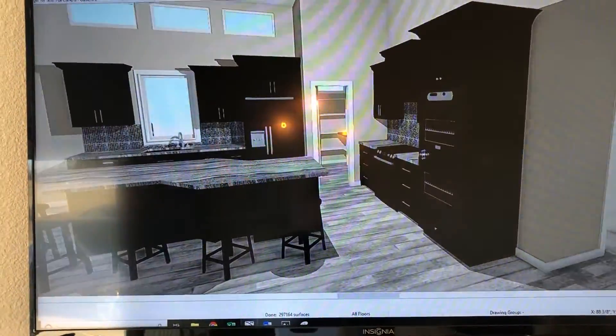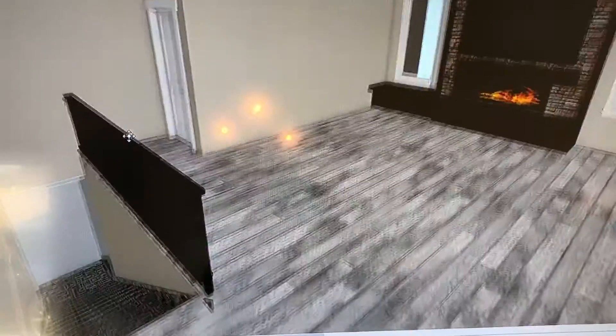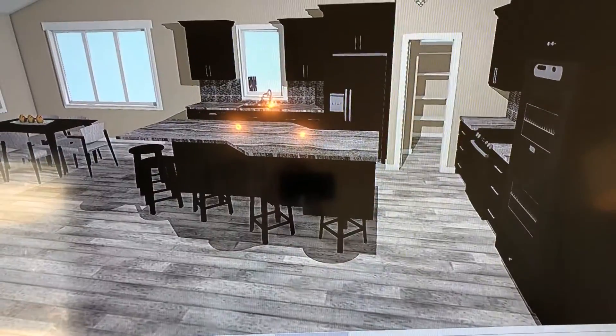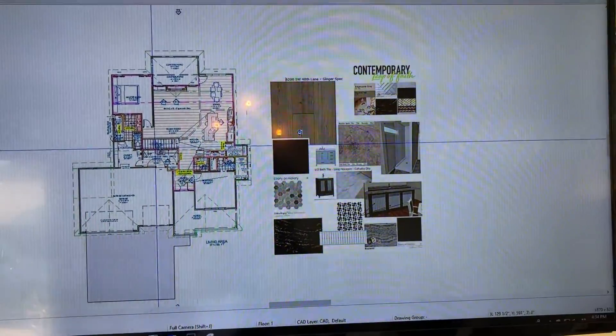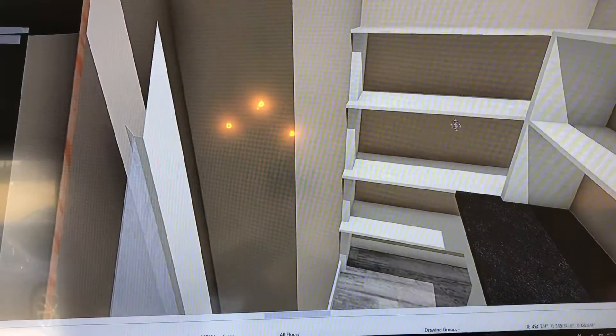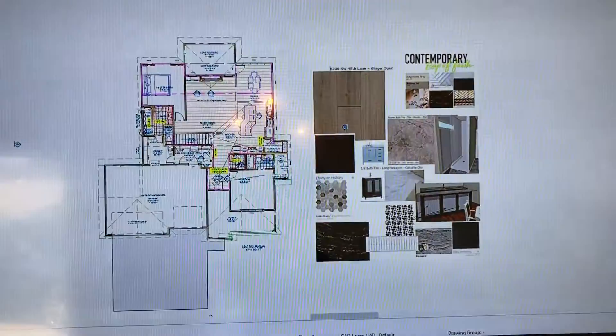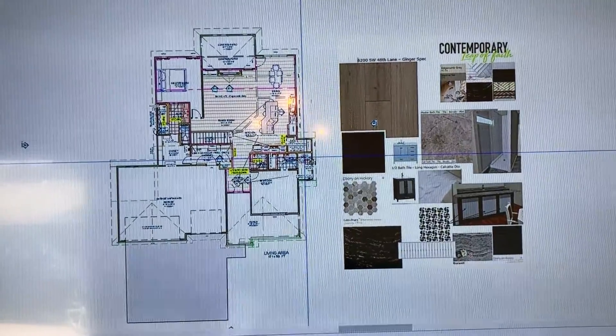Now if you come up to the top of the stairs you can see this amazing open kitchen with a huge pantry, all the windows, the fireplace, and stairs going down. This goes to the master bedroom. If you want to look in the pantry you can actually take the camera and put it in the pantry — there are all kinds of shelves, a countertop, and a window. You can even go into the master bath and look at the walk-in shower and that molded tile we're going to have.